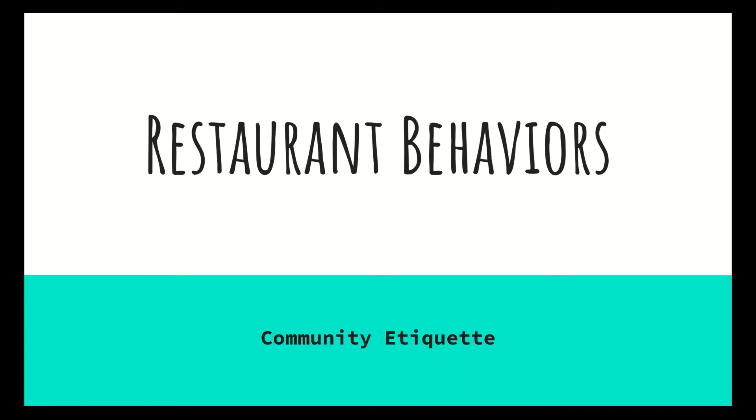Happy Friday everybody, we made it to the end of the week. Welcome to our science lesson for today. We're actually going to pivot and do something a little bit different — we're talking about community etiquette, in particular restaurant behaviors: the ways in which we act at a restaurant, what are the expectations when you go out to eat, whether it's at a sit-down restaurant or a fast food restaurant.